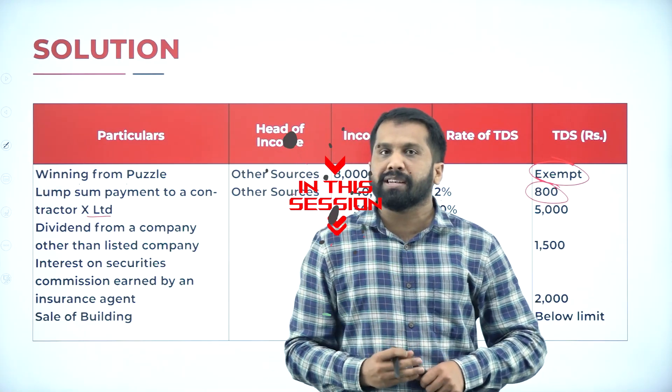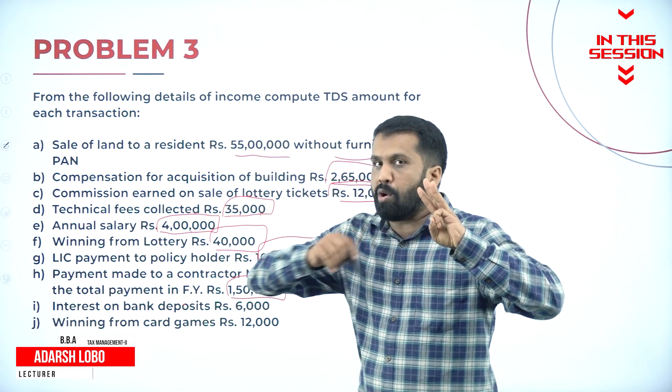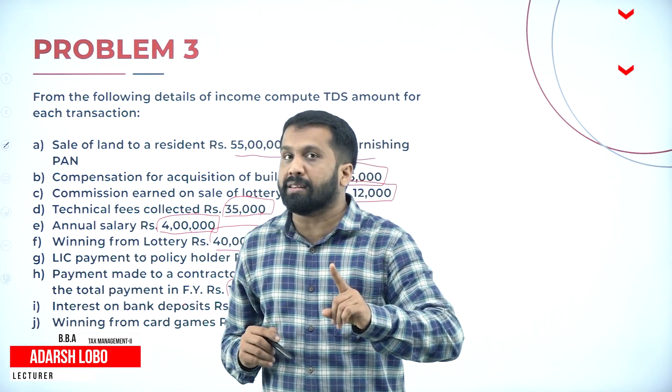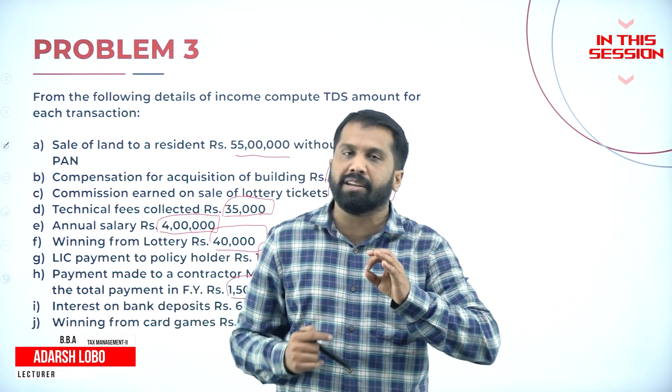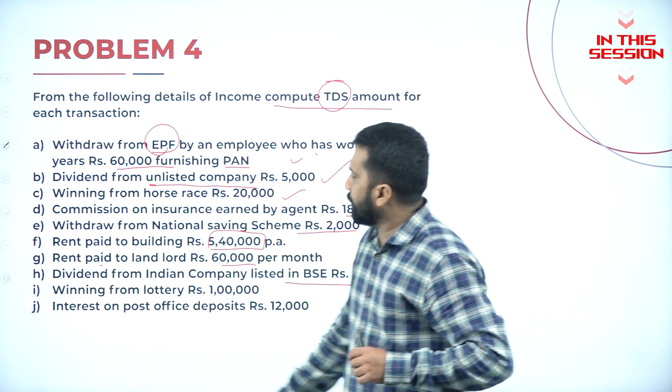If a single payment exceeds 30,000 we are supposed to tax. A single payment cannot exceed 30,000 and the whole year payment should not exceed 1 lakh. If it exceeded, then you are supposed to pay tax. Dividend from a listed Indian company is always exempted.